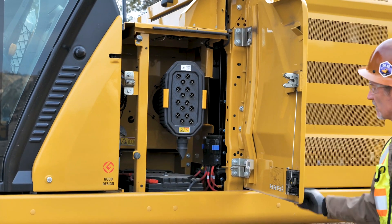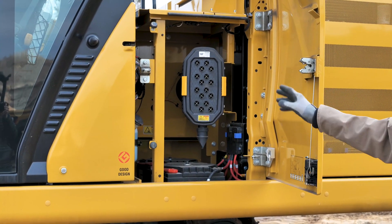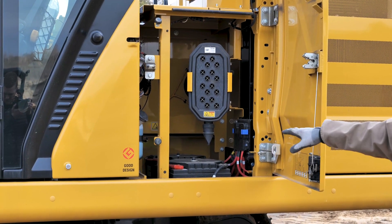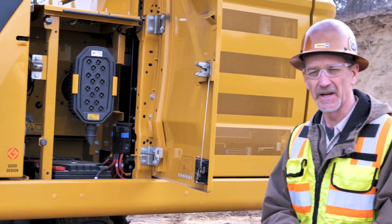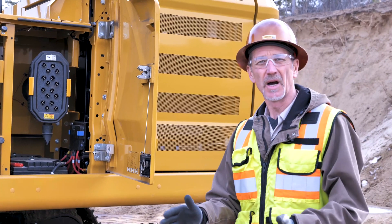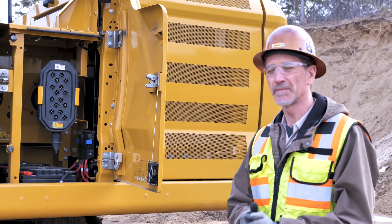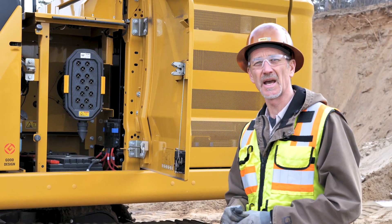This first compartment behind the cab here — our air filter is located in here, windshield washer fluid, easy access to the batteries. You're going to find throughout this whole thing the theme of simplicity. If it's easy, operators will check on it, they'll take care of it. When it's hard to get to and unsafe, it's just not going to happen.